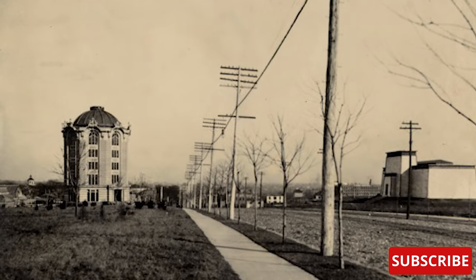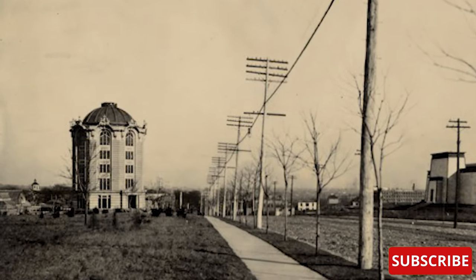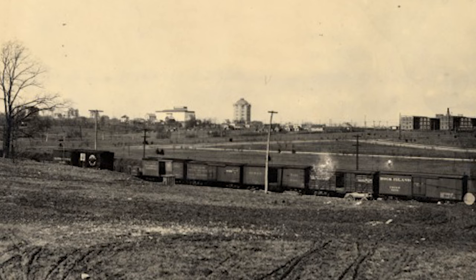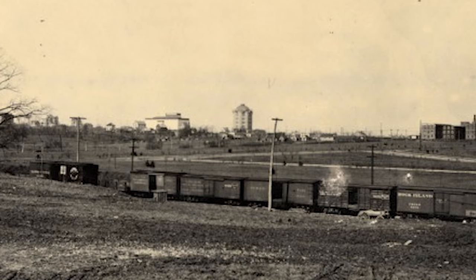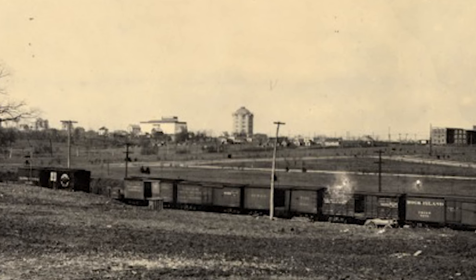In 1902, Lewis purchased 85 acres several miles west of downtown St. Louis. The tract, located near the construction site of the World's Fair, would become the nucleus of the streetcar suburb of University City.